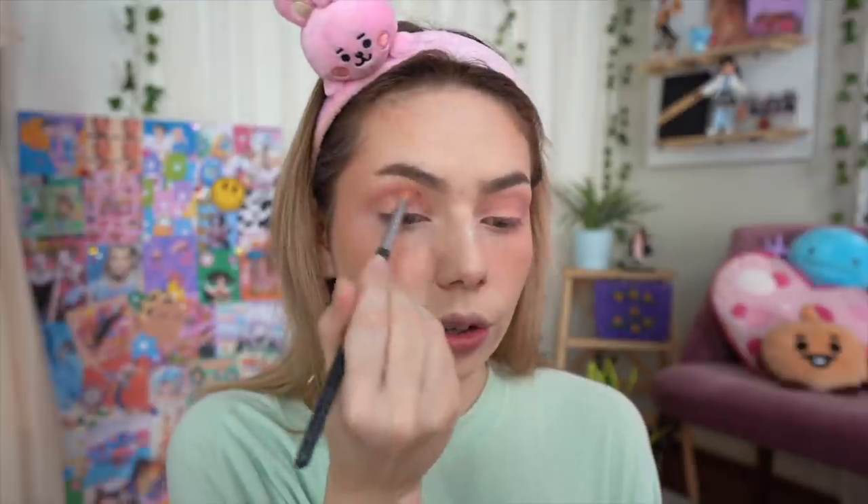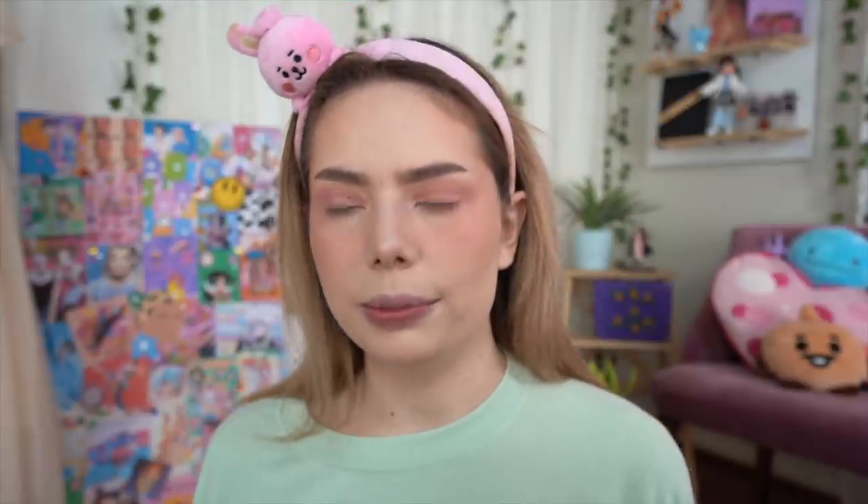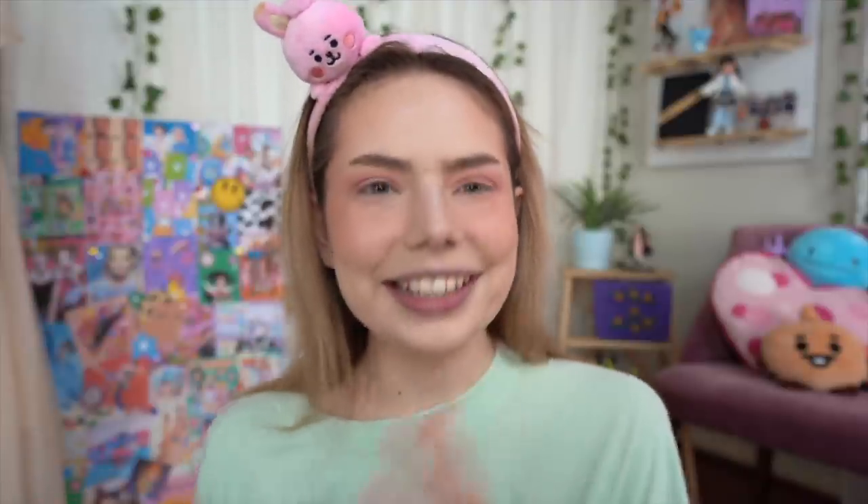I'm actually kind of surprised I haven't tried recreating this makeup look sooner because I love Hyuna and her stylist team pretty much hits it out of the park every time for makeup and outfits — that would be my dream job, even if I was just there to steam her clothes. Let me know which group, soloist, or even western celebrity you think nails it style-wise 99% of the time. I'm also thinking about doing a style icon for every zodiac sign video.